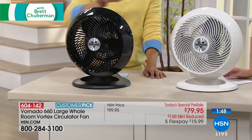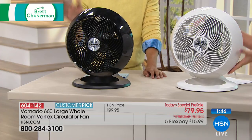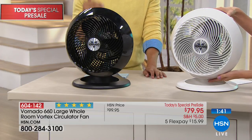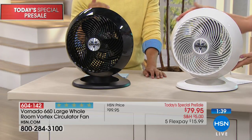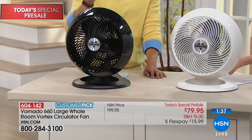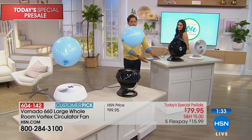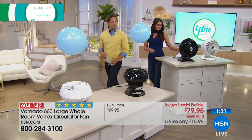There are only two minutes left in this presentation. This is early access — the sale goes away at the end of this hour. It will be back as a Today's Special on Friday, but if you want this large room model for yourself or someone you love, it's available right now in black or white.